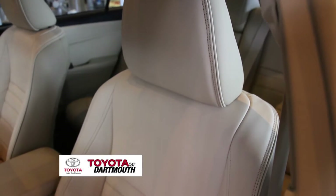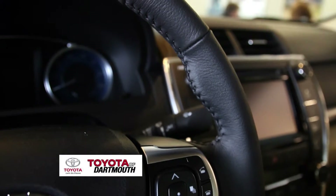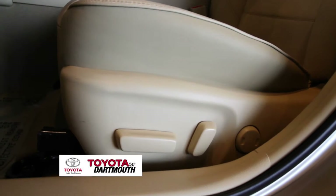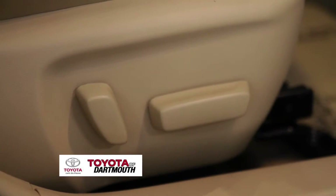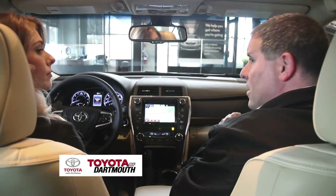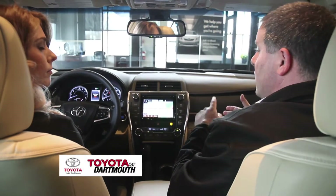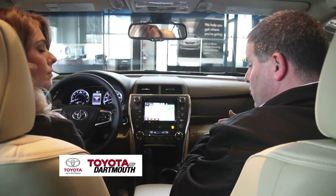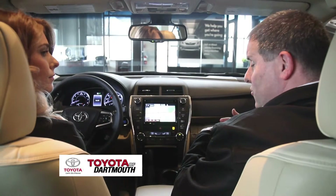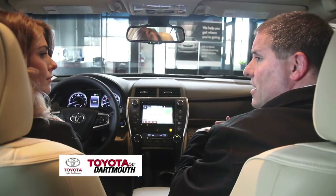Standard on the V6, you get leather-trimmed seating, a leather-trimmed steering wheel, and a leather-trimmed shift lever. You also get a six-way power driver's seat and a four-way power passenger seat. Every Toyota comes standard with the Star Safety System, which includes four-wheel anti-lock disc brakes, traction control, stability control, electronic brake force distribution, electronic brake assist, and the newest technology called Smart Stop Technology.